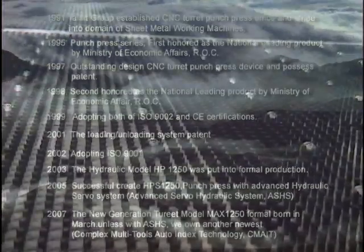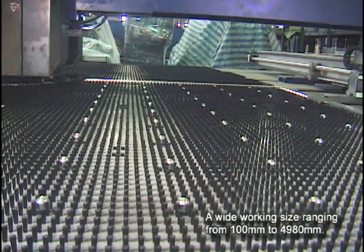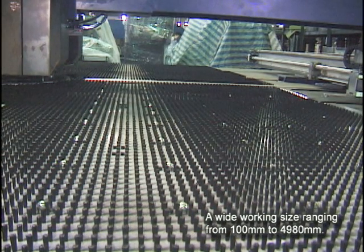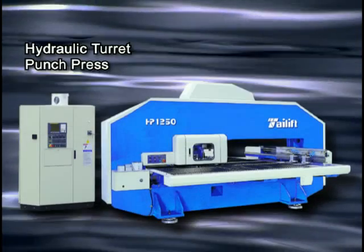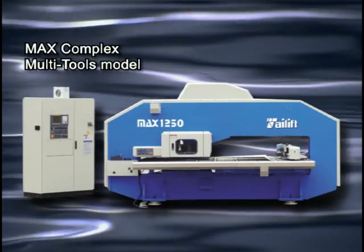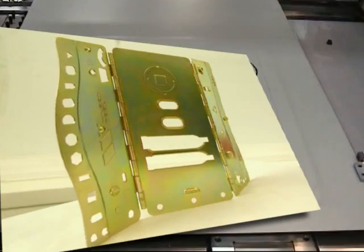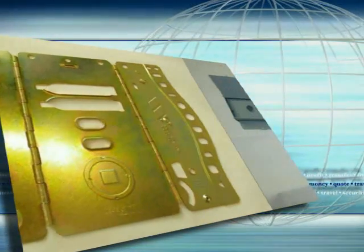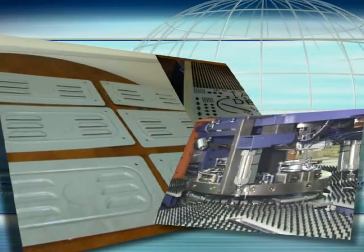Now the model range we can supply in CNC Turret Punch Press is comprehensive. Metal sheet sizes from 100mm to 4980mm. There is the CP model, HP model and HPS hydroelectric servo. With 20-30 punching tons, the products that can be manufactured include switch boxes, computer cases, household hardware, steel made furniture and so on. As long as the metal sheet thickness is below 6.5mm, even including aviation products.